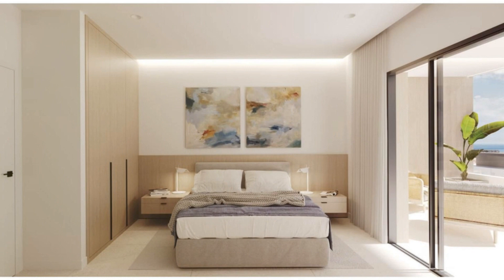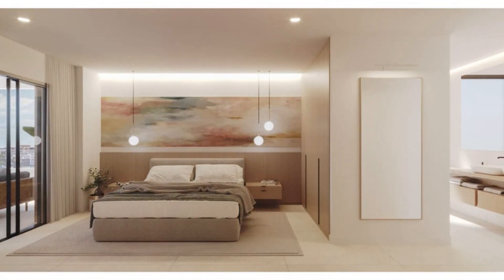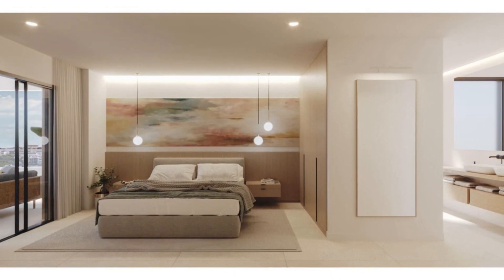These exclusive two- and three-bedroom homes come with spectacular terraces, offering a unique vantage point to enjoy the beauty of the surroundings.